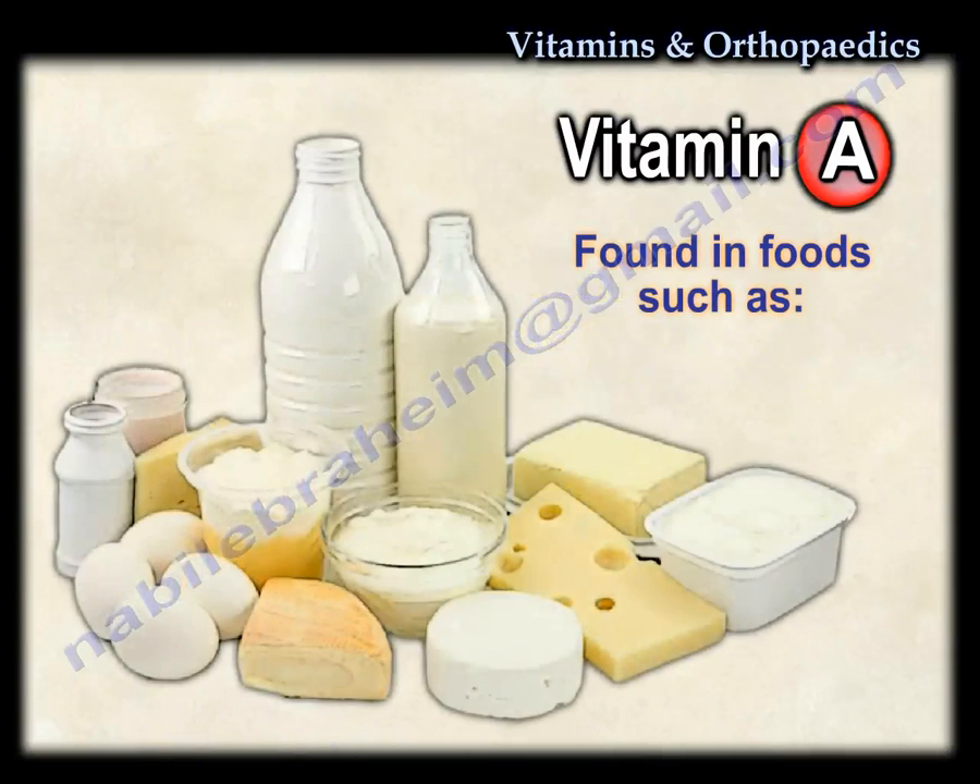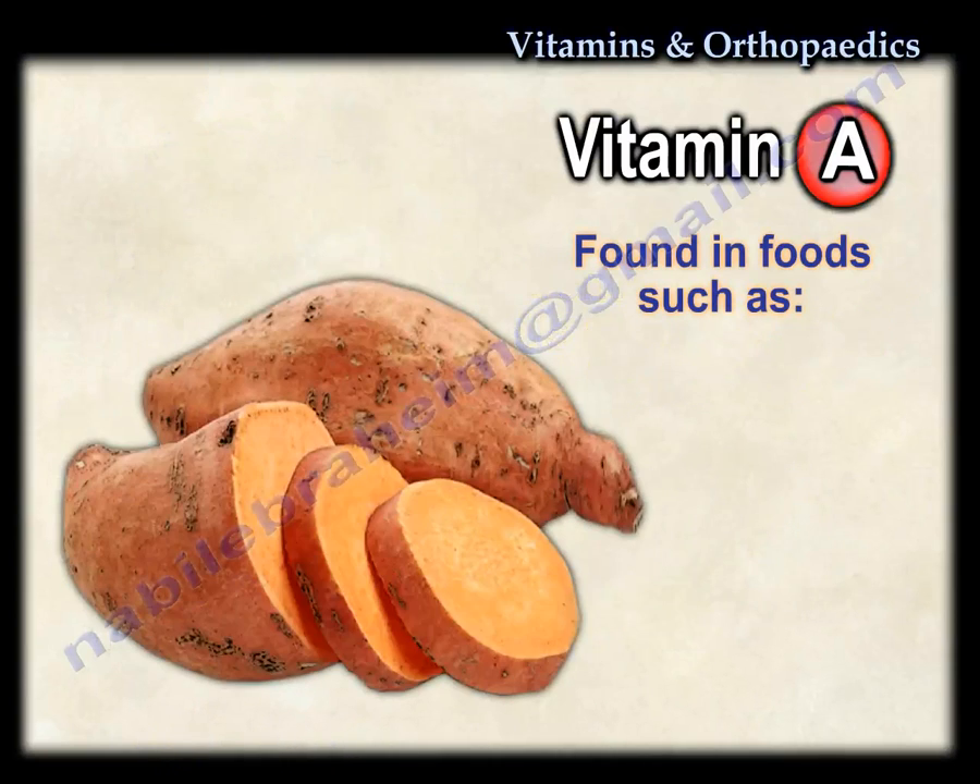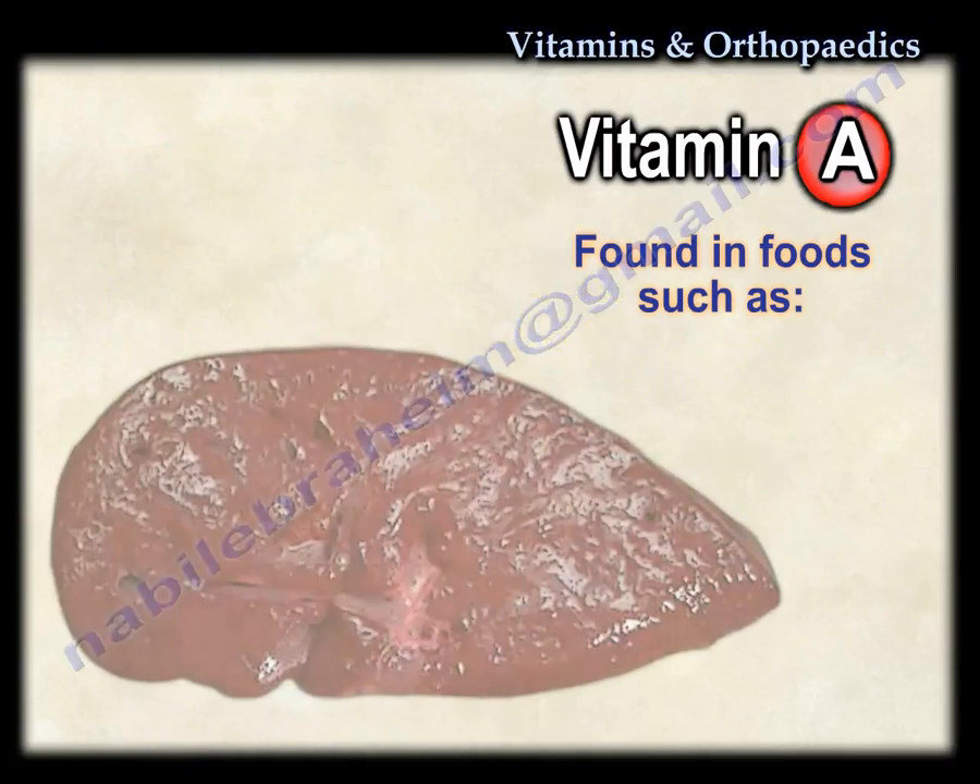Vitamin A is found in dairy products, sweet potatoes, beef liver, and raw carrots.